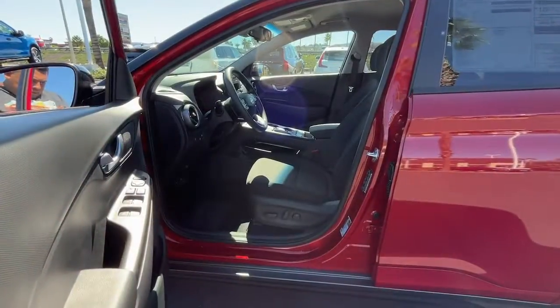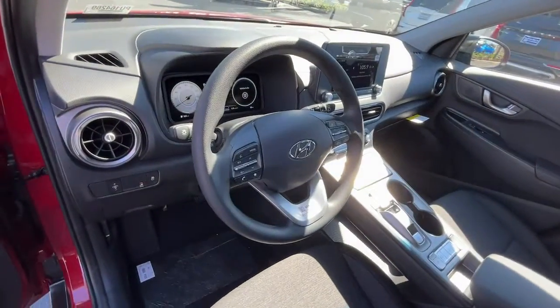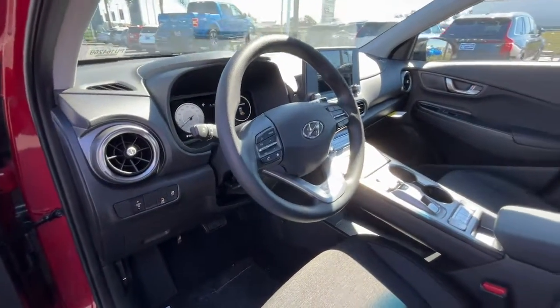Take advantage of the chance to drive this refreshingly fun, eco-friendly Kona Electric. Our team will give you an outstanding test drive experience. Stop in today.